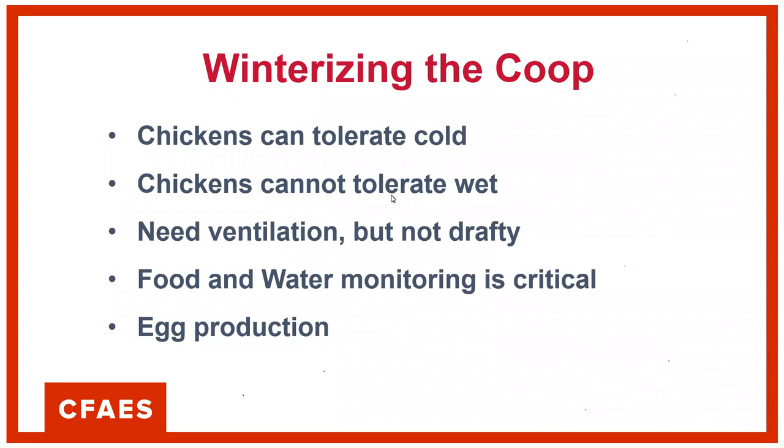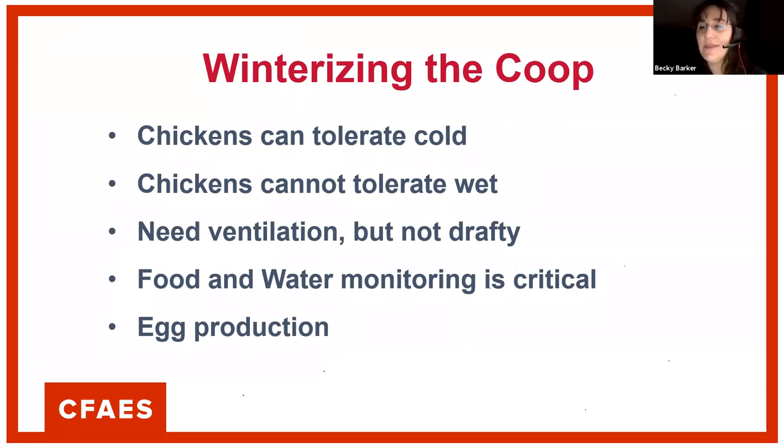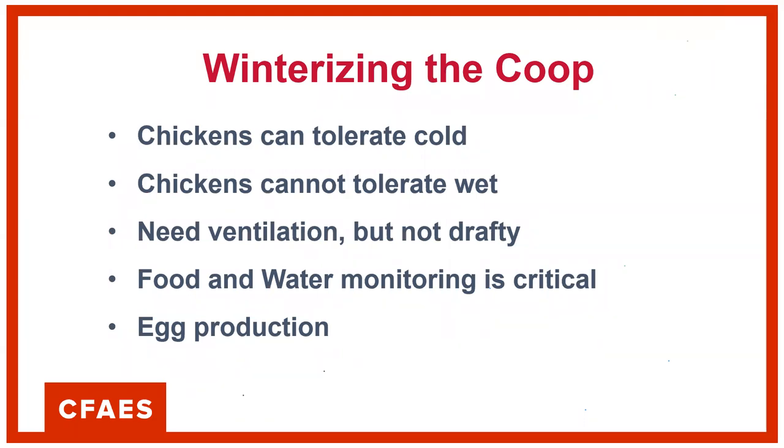Questions from the chat before we move on: What size area do you recommend for turkeys? They're going to need a lot more area than chickens. Chickens are about two square feet; turkeys are probably closer to five or six square feet per bird. David Marison in the chat confirmed up to five square feet per tom turkey. If you send your email to Carrie, we can get you a fact sheet with actual written recommendations.